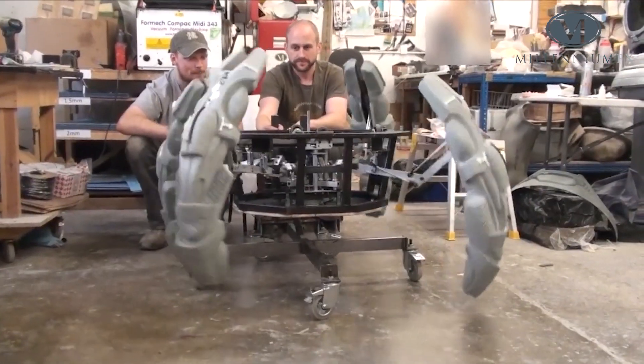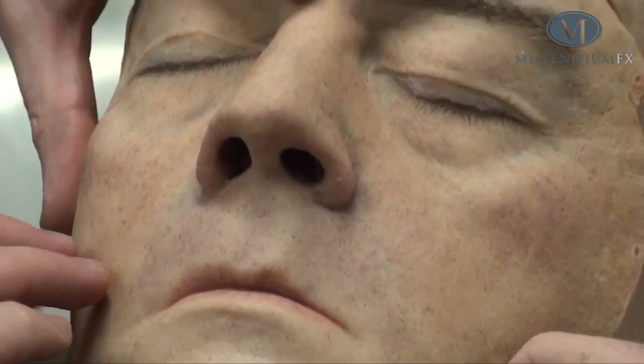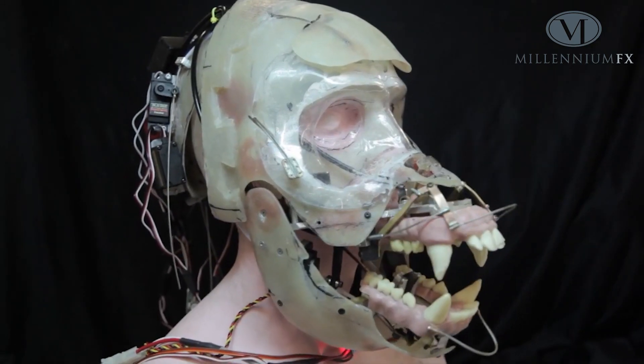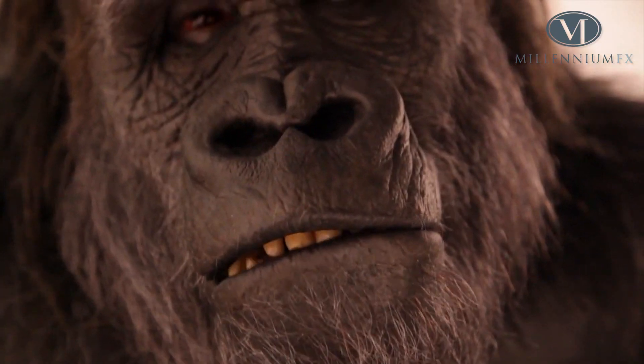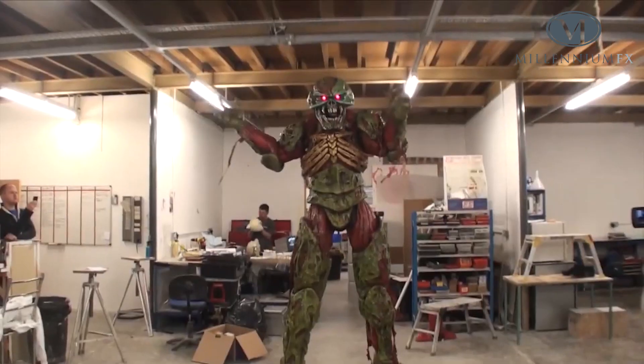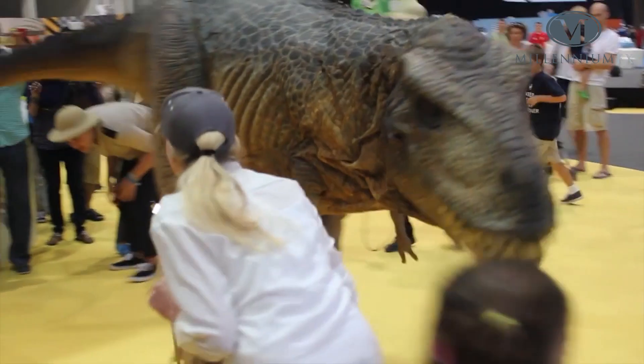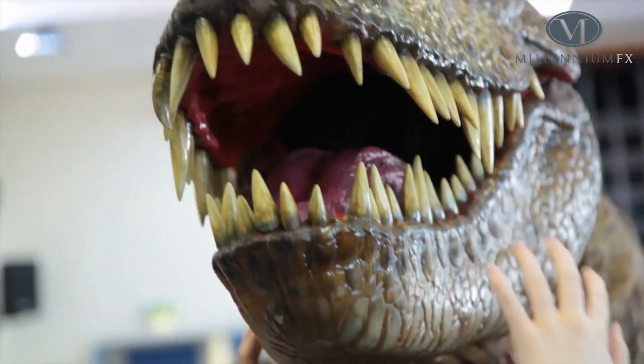Also involved is Millennium Effects, the multi-award winning special effects company I founded 20 years ago. Millennium is one of the largest and most prolific companies of its kind in Europe and every year it contributes to numerous film and TV productions as well as commercials, theatre, theme parks and live entertainment.